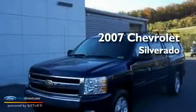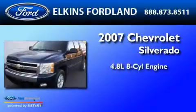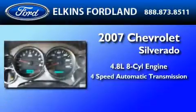This is a 2007 Chevrolet Silverado. It features a 4.8-liter eight-cylinder engine and a four-speed automatic transmission.